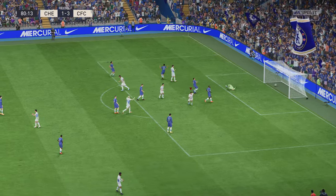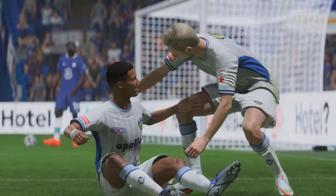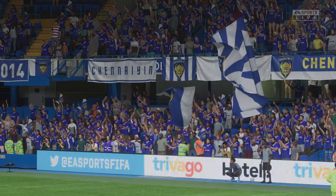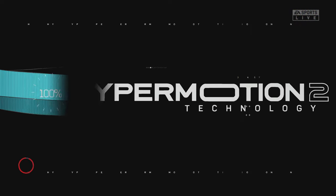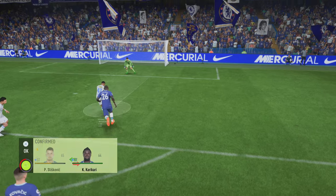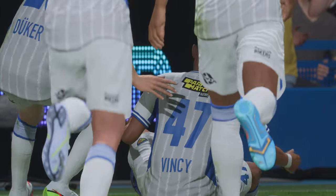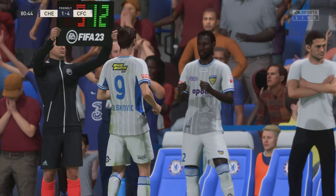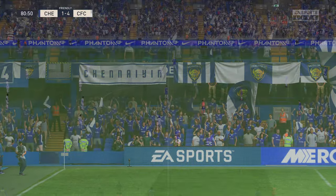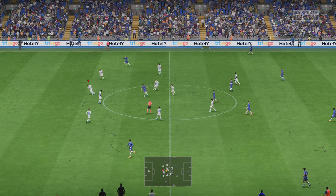Oh surely — and there it is! That will put the seal on victory, if there were any lingering doubts. Let's take another look — wow, how cleanly does he hit that? The keeper was never going to save it. What a good goal that is. It's a massive lead and it's very hard to imagine them losing it now.